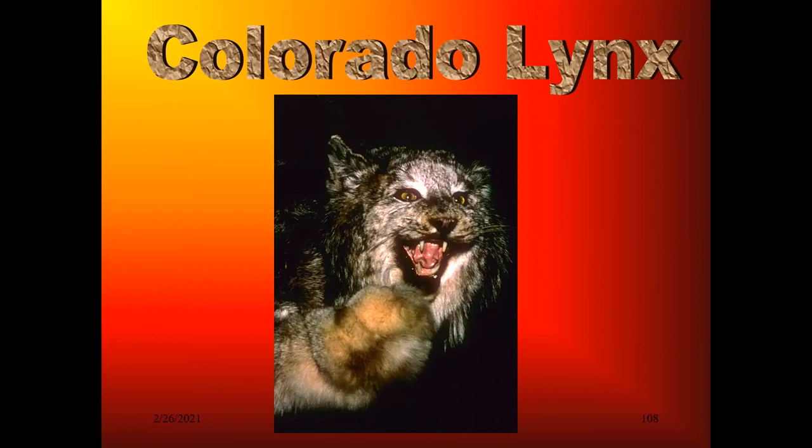Colorado was a very instrumental state. The state designated the Canada lynx and the wolverine as state endangered species and also instigated a program called an income tax checkoff fund. If you were receiving a refund, you could check off a dollar to go to non-hunted, non-trap species research. The hunters were happy to pay for research on deer and elk, but things they couldn't harvest, like lynx and wolverine, they didn't want to pay for. The non-game checkoff fund was very instrumental, and I picked up the first three years a total of $80,000 to do research.